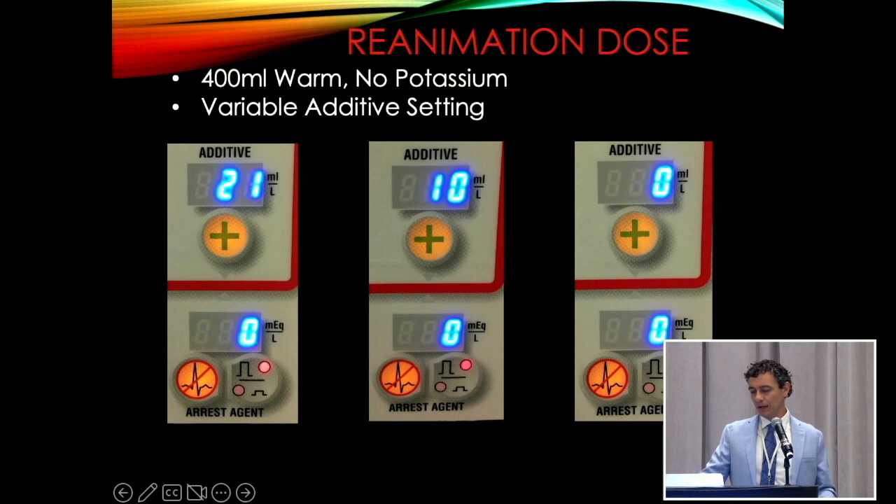Depending on the cross-clamp period, we set our additive accordingly. If it's been a long time since we've given any pleads, we'll give the 21 additive in the warm. If it's been less than 30 minutes, we'll give zero. But 99 times out of 100 it's right in the middle — we give the additive at 10%. The mannitol is a free radical scavenger for when the clamp comes off; the mag sulfate and lidocaine both help with ventricular arrhythmias given in the warm dose in the root. We usually give about 400 mils through our MPS.